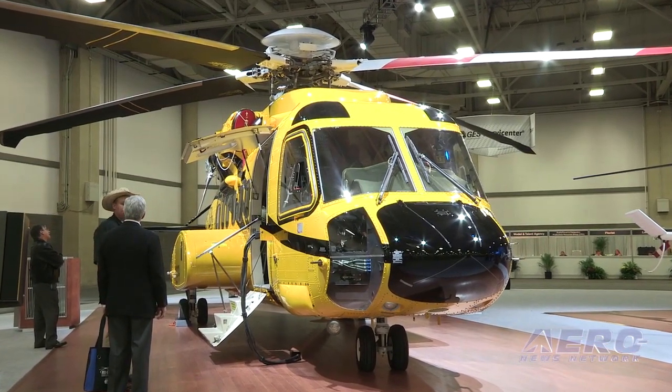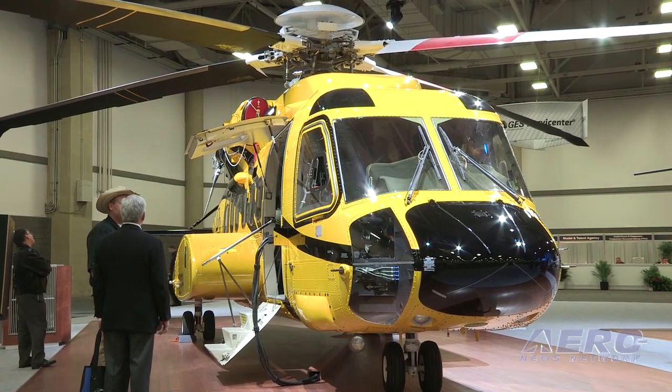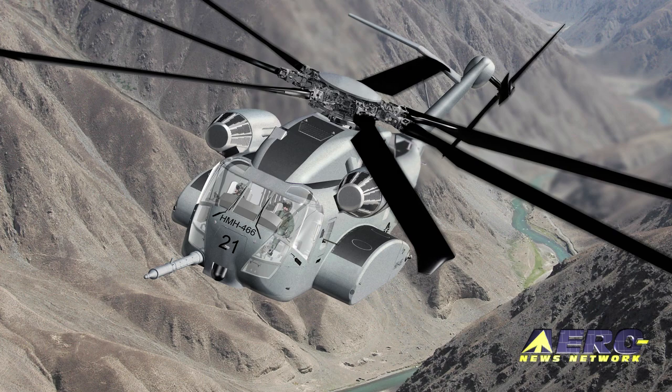That's the kind of technology that are going into our commercial products. Starting with the S-92, we're actually putting them into Blackhawks as we speak, and the Navy's looking at them for Naval Hawks, and the CH-53K will have the technology as well. So this will be a discriminator as we move forward.